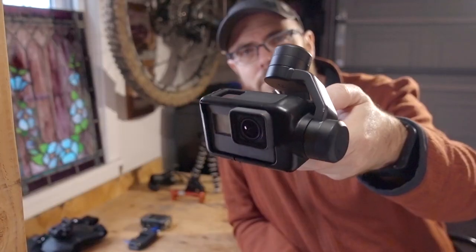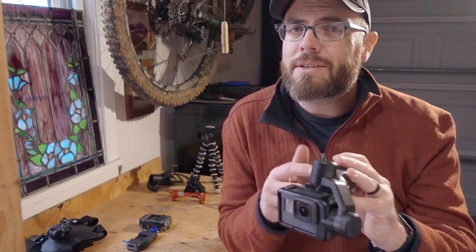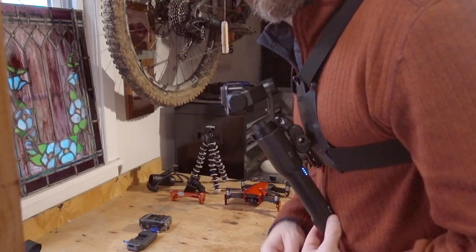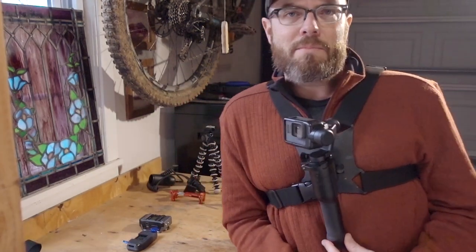Now I mentioned the gimbal — it's the Karma Grip. Maybe if I had to do it all over again I would have gone with the Evo SS or the Feiyu — whatever, you know what I'm talking about. But this is fine. Well, kind of. Here's where it sucks. Out of the box it's worn like this, right? The problem is, with the weight of the battery down here, as you're going down the trail it starts bouncing, which is too much for the gimbal to keep up with a lot of times. So I'd have to wear another strap here just to keep it steady.